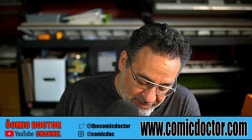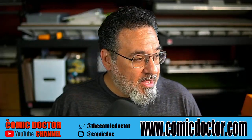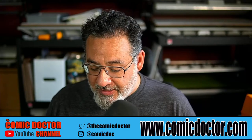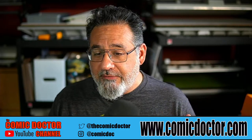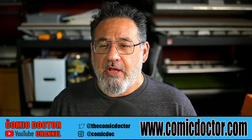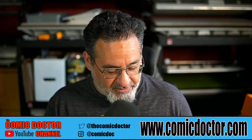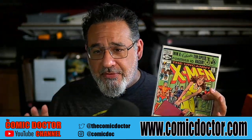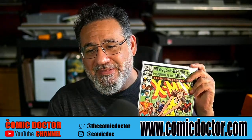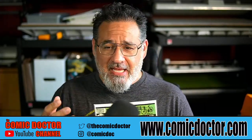I pulled about five or six books from my collection — books I haven't looked at in a long time. We'll figure out what you should be looking for when you go to your local comic store or a convention. The first thing you want to do — let's look at this X-Men 151 to begin with. The first thing you've got to do is take it out of its sleeve. I don't care if it says NM or 9.6 or 9.8 — take the book out.